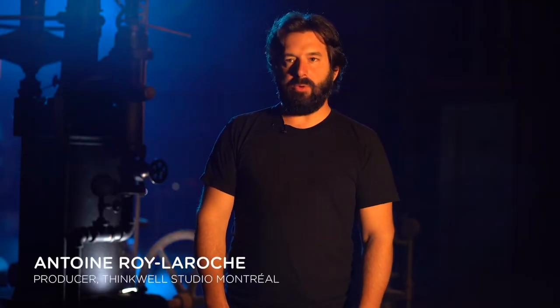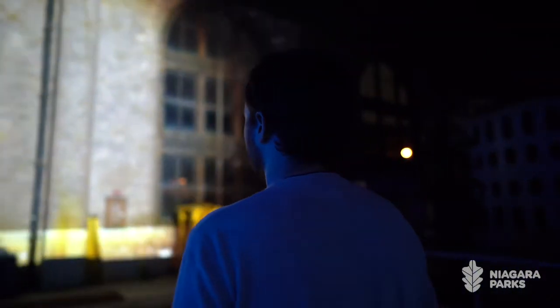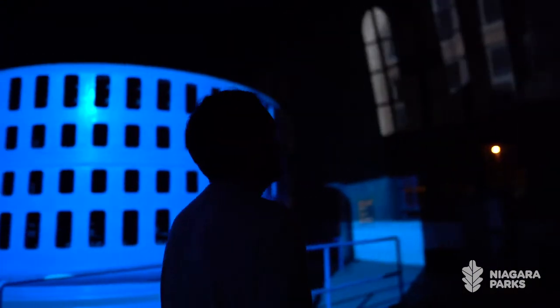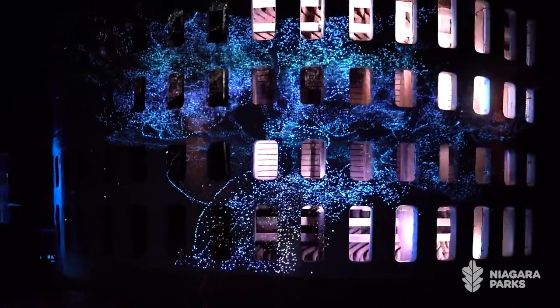My name is Antoine Roy-Laroche, I'm a producer at Thinkwell Studio Montreal. This immersive experience will take guests to the very center, the core of the building, and by their presence they're going to wake the building up and make it breathe again.